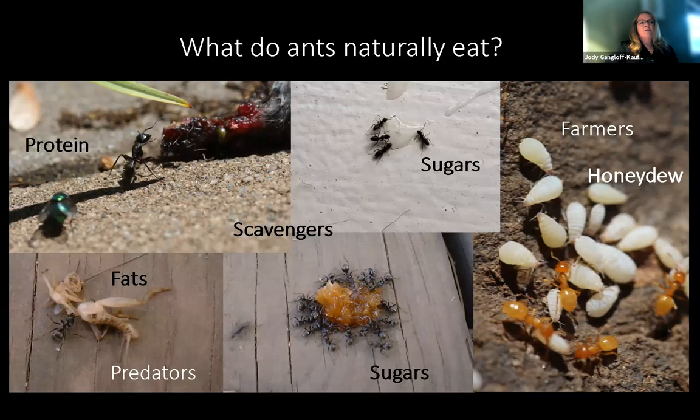What do ants eat? Ants are quite varied and have different strategies. Some of them are scavengers on protein, and some of them are predators. They'll scavenge and predate for fats as well. They may scavenge for sugars. Sugar is really the big deal here — most ants will go for sugars. They'll scavenge or even farm. Some ants farm for honeydew. But for tramp ants and ants that come indoors, generally they're looking for sugars.